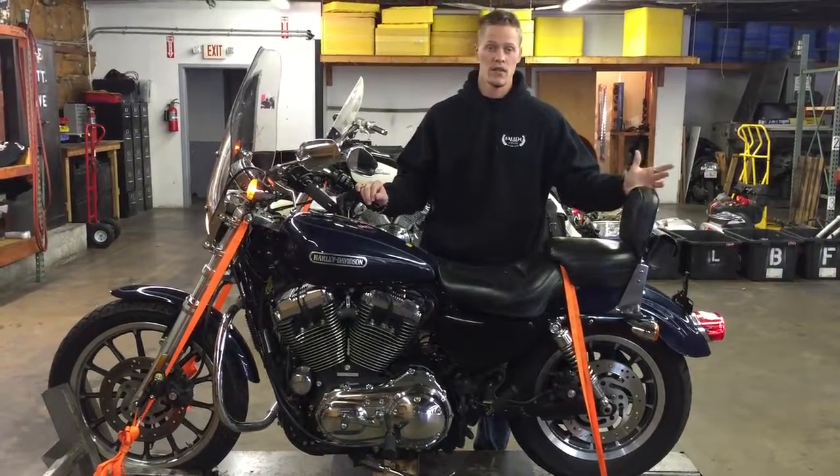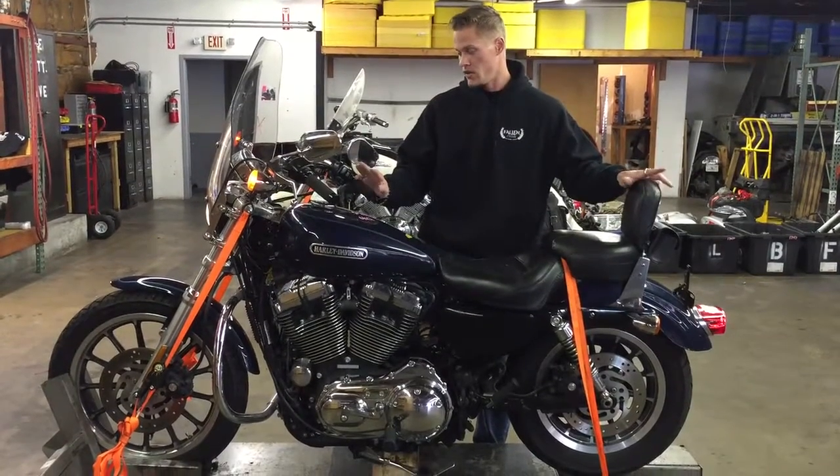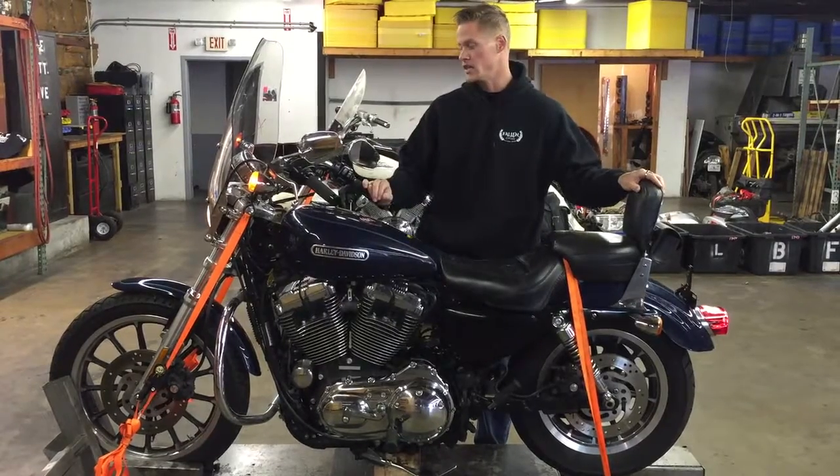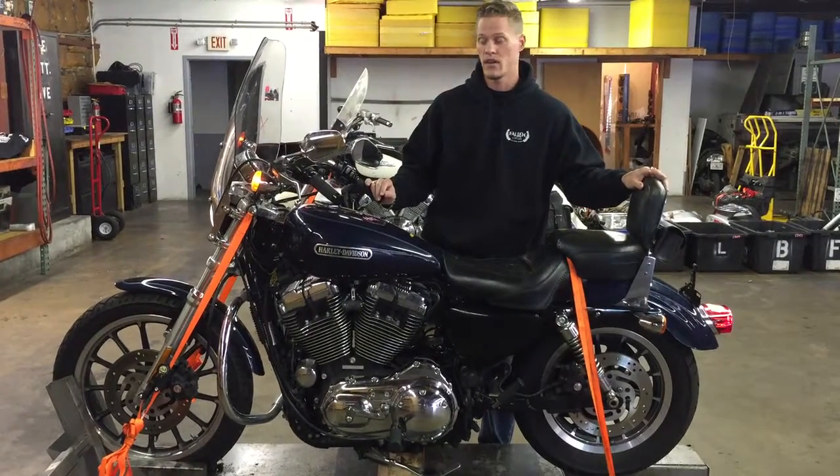The bike fires right up, settles into a nice idle, and pulls strong through all of its gears. The only thing we hear is that we believe it needs a little bit of valve adjustment. There's a slight ticking coming from it, but the engine fires right up.